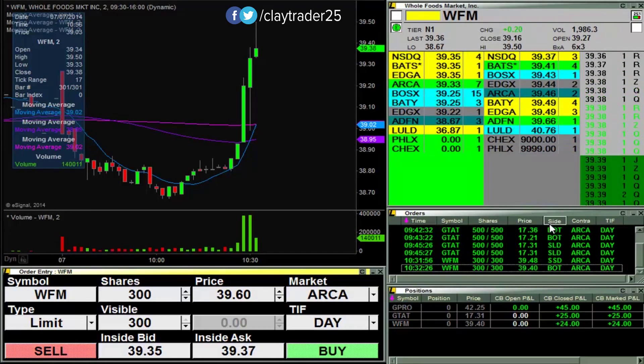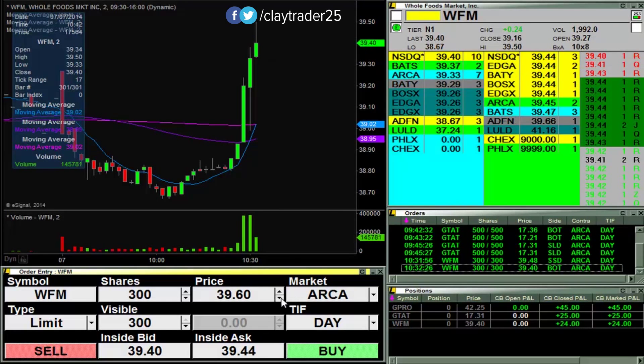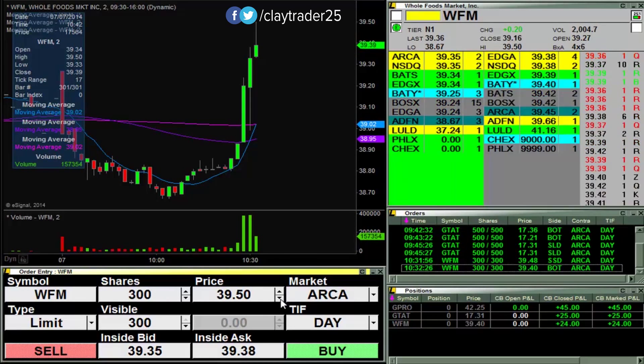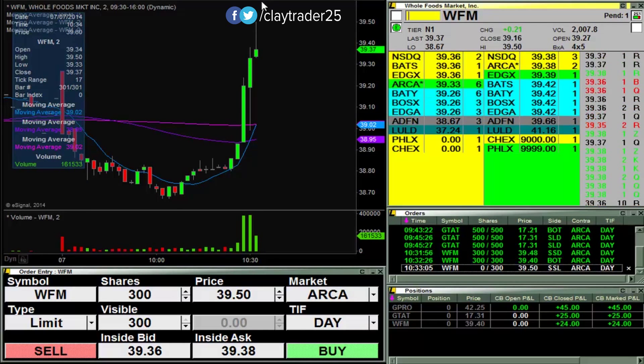And I'm out. So what is that? 24 bucks. How high did it go? 50. So I'll try for some more at 50 and try to restart building my position. Let's see what happens.